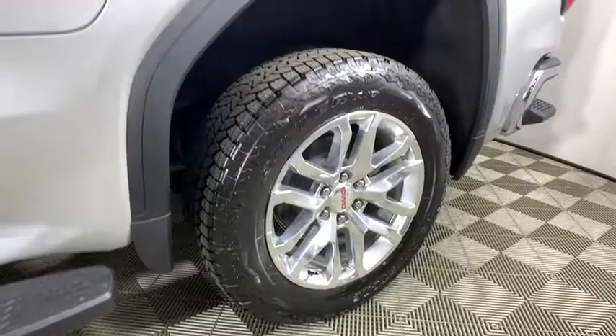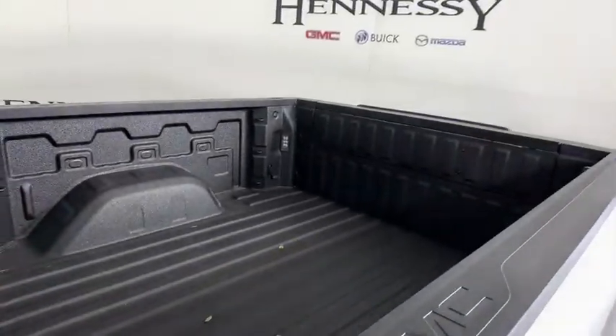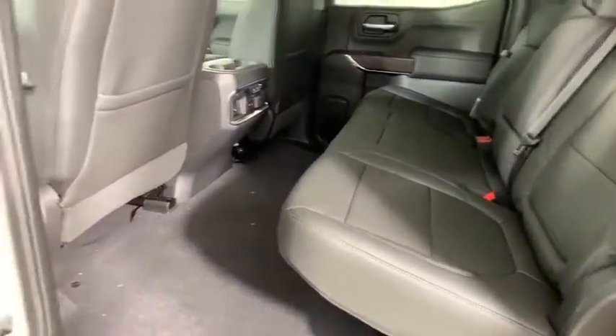Fog lights, security system, heated steering wheel, power door locks, rear window defroster, power windows, trip computer, and heated front seat.